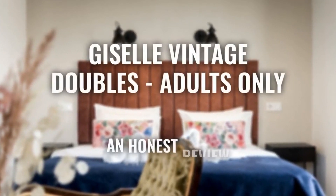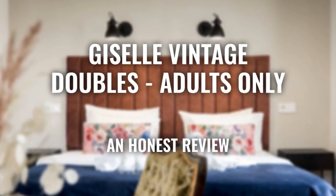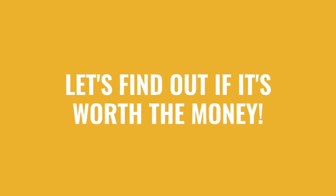Today, we're diving deep into a review of Giselle Vintage Doubles, Adults Only, located in Budapest, Hungary. Let's find out if this hotel lives up to its reputation, and if you should stay there.